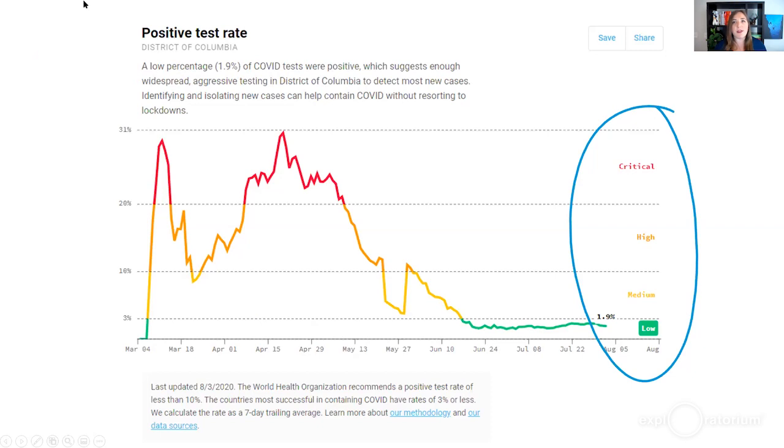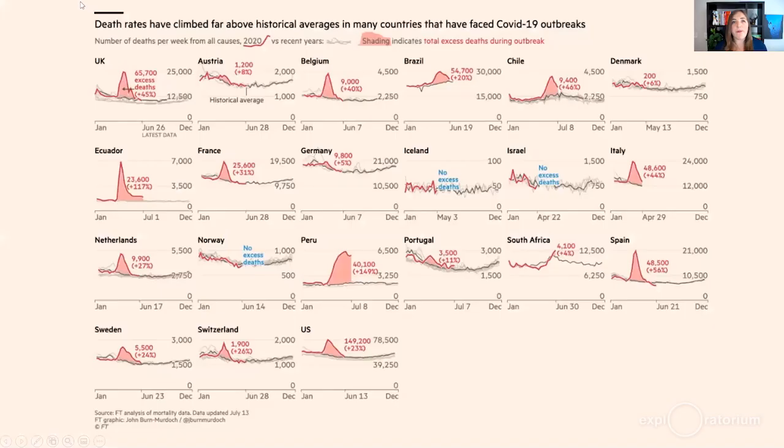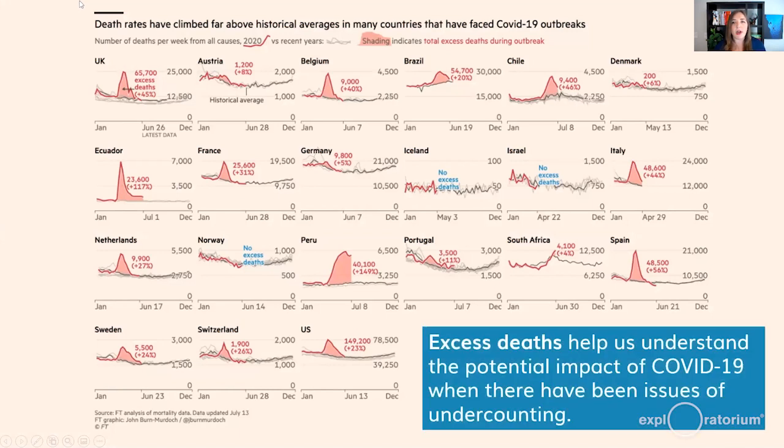We can also look at additional peripheral variables that aren't specifically COVID-19 case data but tell us more about what's happening. Excess deaths helps us understand the potential impact of COVID-19 where there has been undercounting. If we weren't testing widely and not counting many people as having COVID-related mortality, excess deaths give us a sense of how this year compares to previous years. The shading indicates total excess deaths that occurred during the outbreak, which should concern us when that space is really big.